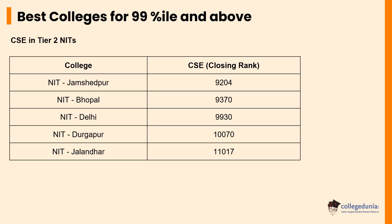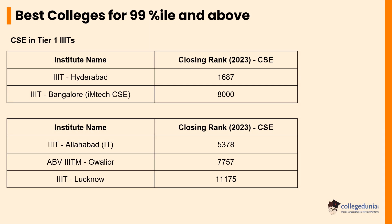The next slide will help you choose from the Tier 2 NITs for Computer Science based on your rank. Students who have ranked between 1 to 11,000 can choose from these Tier 1 and Tier 2 NITs for seeking admission into CSE courses. For Tier 1 IIITs, students with a cutoff rank ranging from 1 to 11,000 for CSE courses have the option to choose from IIIT Hyderabad, whose cutoff rank is 1,687, followed by IIIT Bangalore with a cutoff rank of 8,000, IIIT Allahabad whose cutoff rank is 5,378, and IIIT Gwalior and IIIT Lucknow whose ranks are 7,757 and 11,175 respectively.